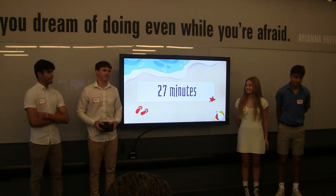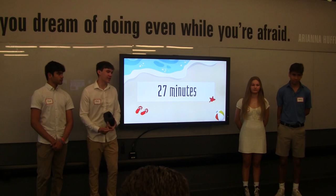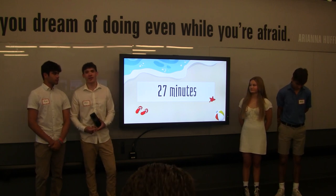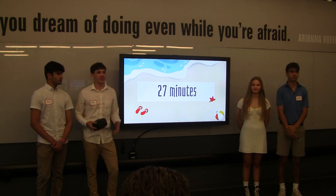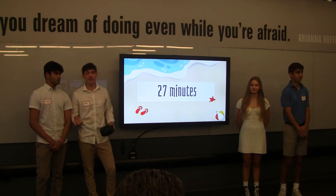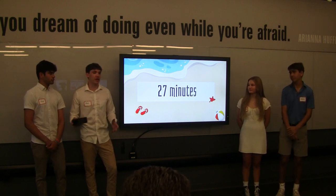27 minutes. I want you to think about what you can do in 27 minutes — read a chapter of a book, take your dog for a lengthy walk, or watch an entire episode of Phineas and Ferb. This is the average time a boater spends tending to their rope throughout a boating day — reeling it in, undoing the knot, taking it in and out of storage.